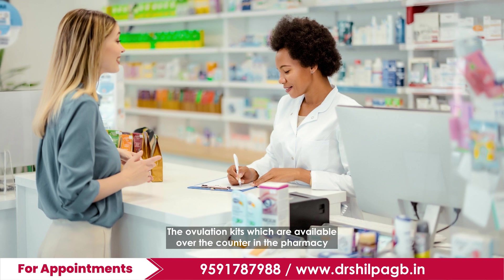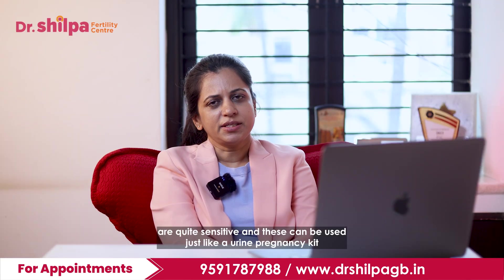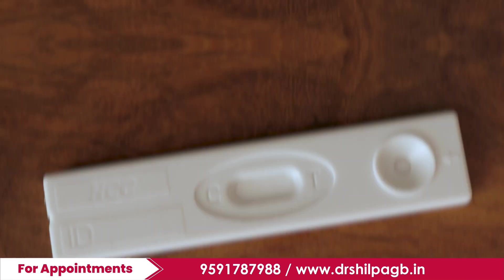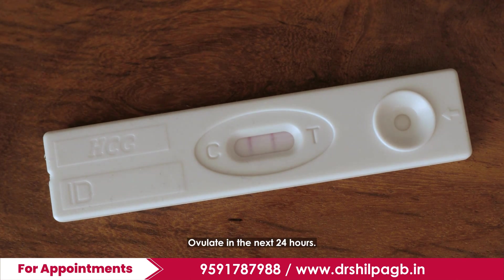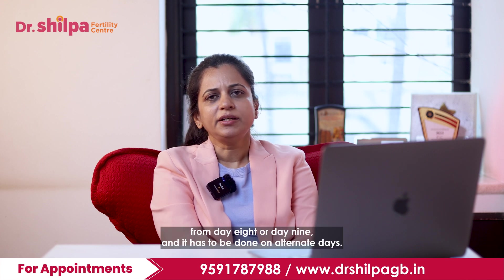The ovulation kits which are available over the counter in the pharmacy are quite sensitive, and these can be used just like a urine pregnancy kit, where a few drops of urine are put on this kit. If there are two lines on the kit, it shows that the woman is going to ovulate in the next 24 hours.